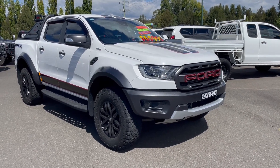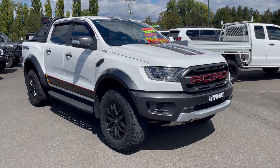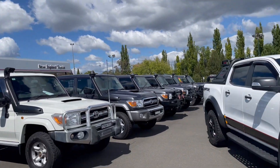Hello there, welcome to a walk around video of our 2019 Ford Raptor. Today I'll take you for a walk around the vehicle as though you were here in person, and tell you a little bit about ourselves. We're New England Toyota, located in Armidale, New South Wales — a brand new Toyota franchise dealer.